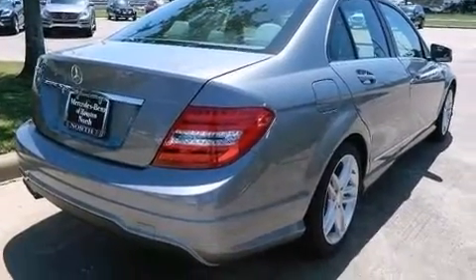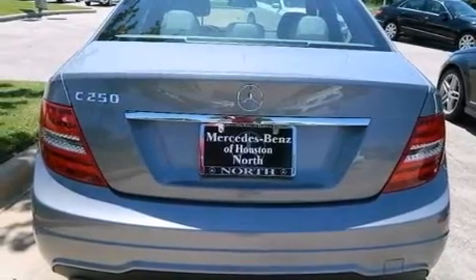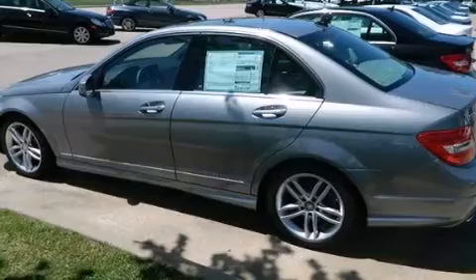Its top features include keyless go, a sunroof, heated seats, a turbocharger, a sports suspension, traction control and stability control systems, and a tire pressure monitoring system.